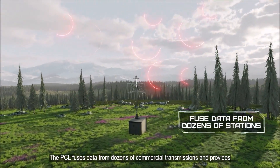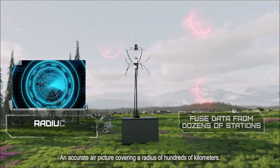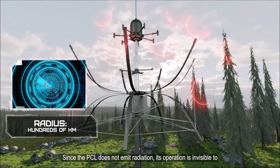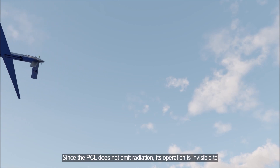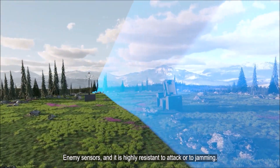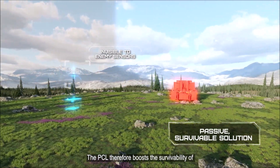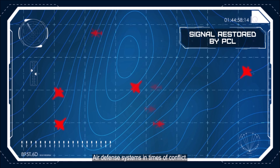The PCL fuses data from dozens of commercial transmissions and provides an accurate air picture covering a radius of hundreds of kilometers. Since the PCL does not emit radiation, its operation is invisible to enemy sensors, and it is highly resistant to attack or jamming. The PCL therefore boosts the survivability of air defense systems in times of conflict.